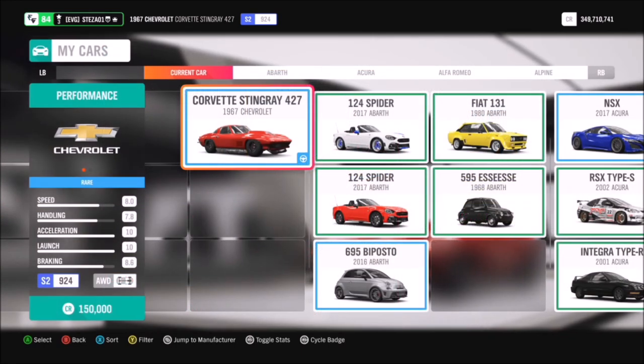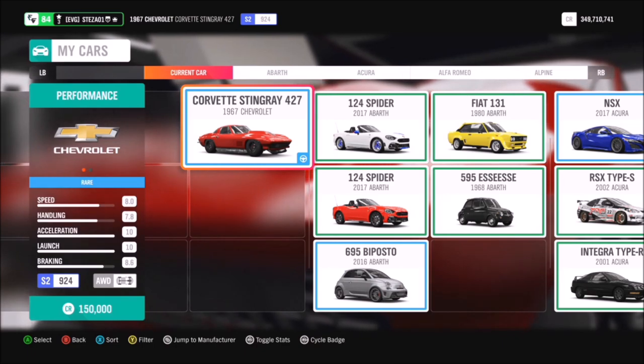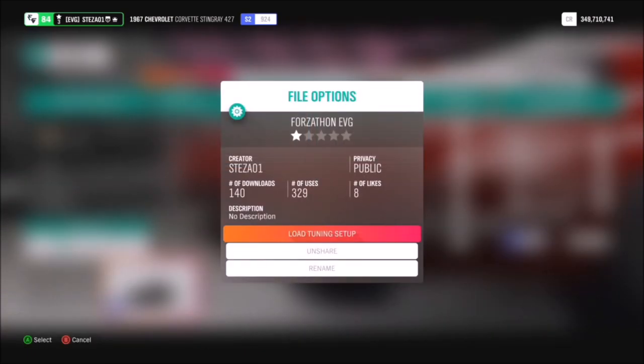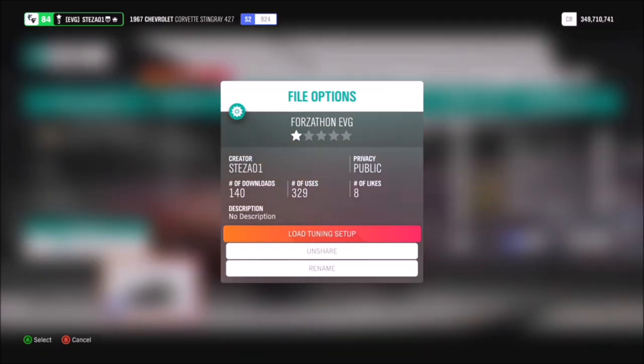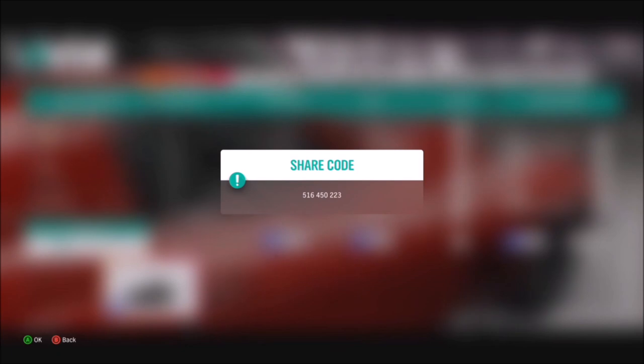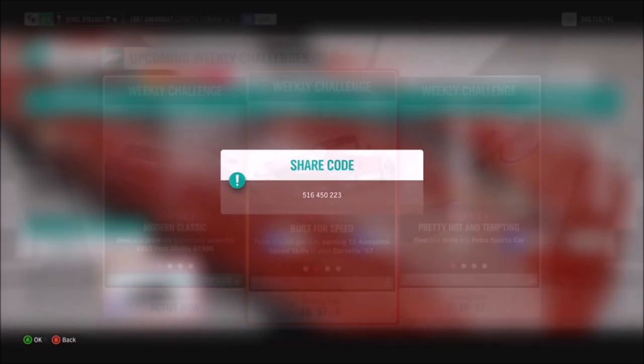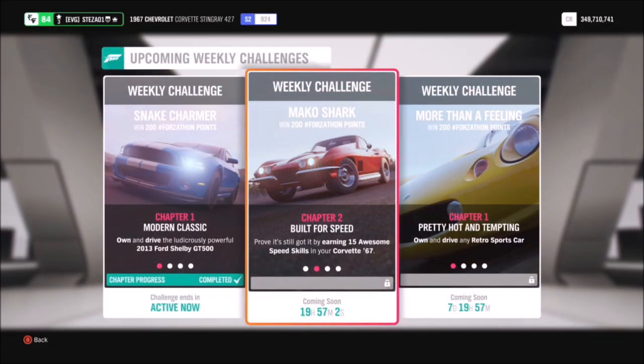You want to use the 1967 Chevrolet Corvette Stingray 427, which will set you back 150,000 credits from the auto show, but you can definitely pick it up cheaper in the auction house. I have also created a tune for it called Forzathon EVG — you will definitely need a tune for the first challenge. The share code for this one is 516450223.